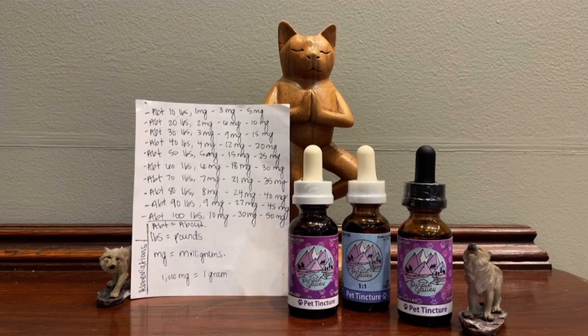Here pictured we have an isolate CBD, a broad spectrum, and a full spectrum. Isolate is only CBD working by itself. The broad spectrum is in the middle — a one-to-one CBG and CBD — and then we have a full spectrum.